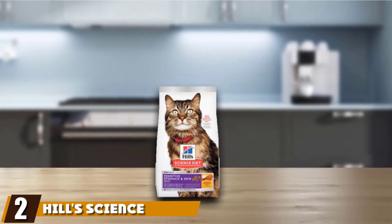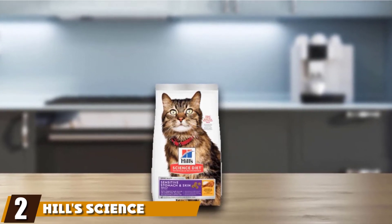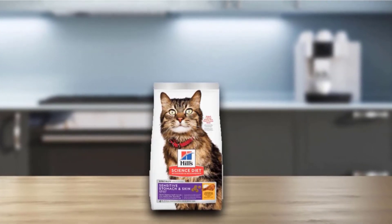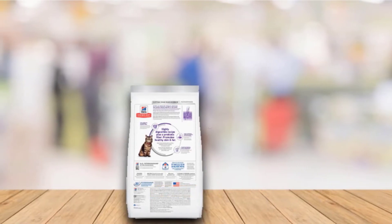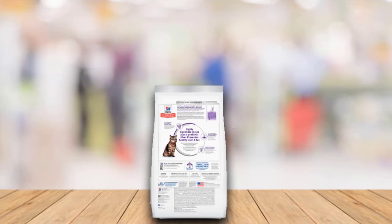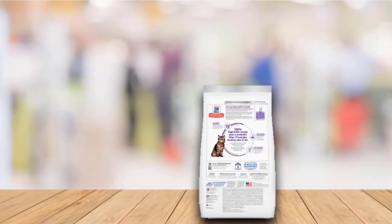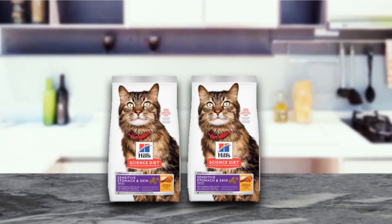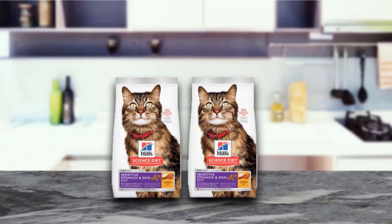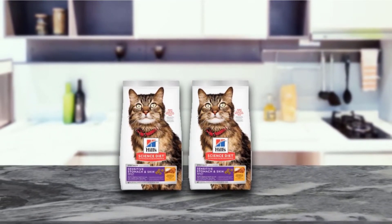Moving on to number two with Hill Science Diet Dry Cat Food. Hill Science Diet certainly lives up to its name. The science of nutrition has been carefully attended to in this gentle on the stomach formula. Perfect for cats with sensitive stomachs or food allergies, the formula offers complete nutrition that's also easy to digest. You'll be able to see the results too, since Hill Science Diet also promotes healthy skin and coat with omega-3 fatty acids and vitamins C and E.